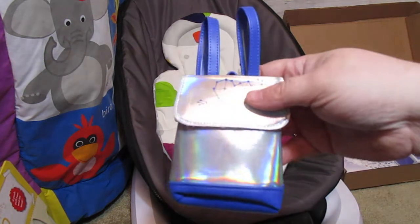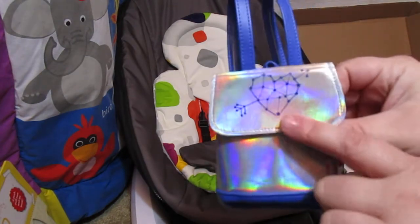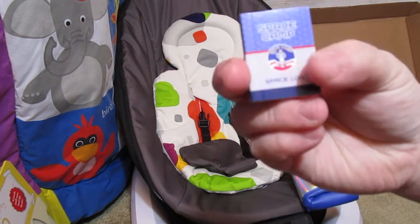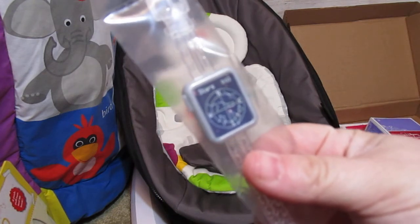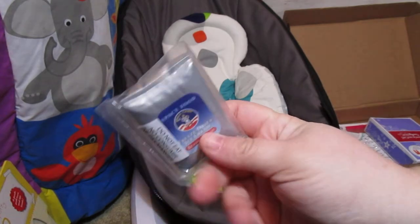First off we have her bag — it's hollow, made out of a holographic material, and it's got a heart that looks like constellations on it. The straps and the bottom are a periwinkle blue. Then we have a space camp logbook, and her stars watch that shows different constellations and looks like it has a little compass on it.